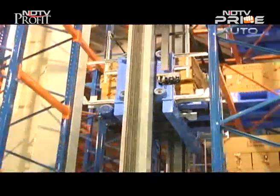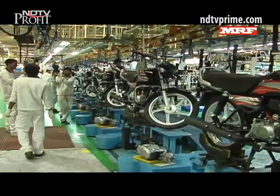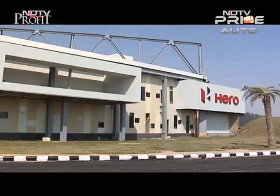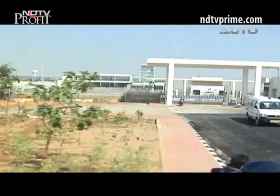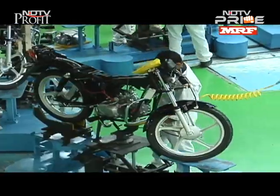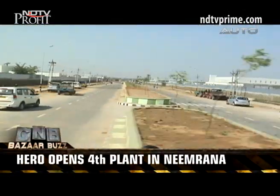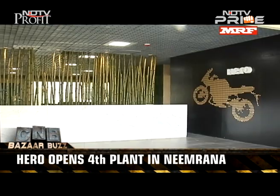From one plant to another — except this one is brand new and makes bikes. Automakers are not only building eco-friendly products but also looking to set up green factories that roll out their new vehicles. India's largest two-wheeler company, Hero, has unveiled a new green manufacturing plant in Neemrana, Rajasthan.